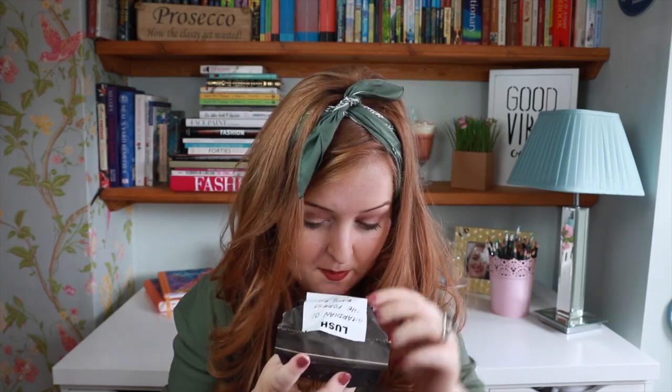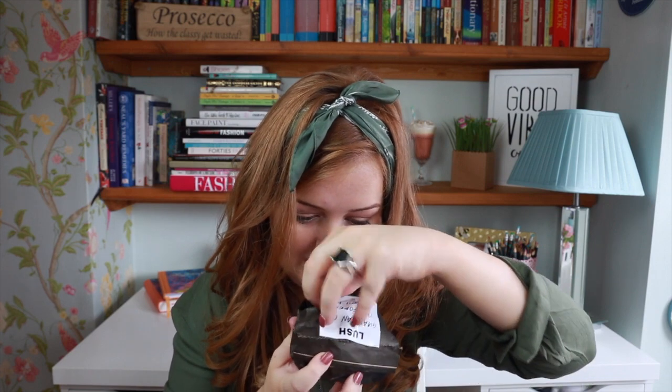Guardians of the Forest Bath Bomb. I've not actually had this one before, so I thought on this occasion I was going to get something that I've not had. And this one just looks so cool.